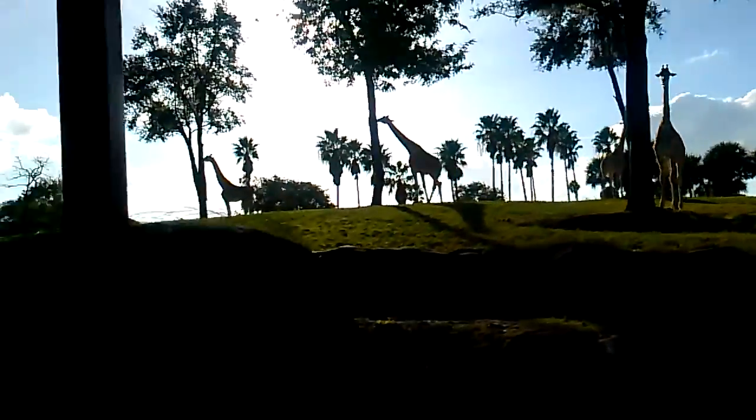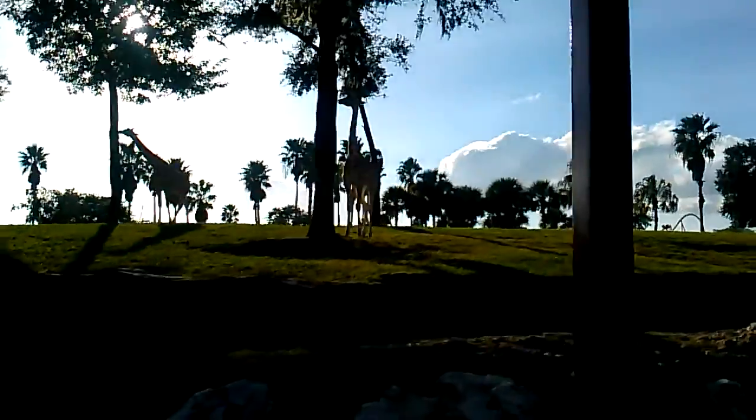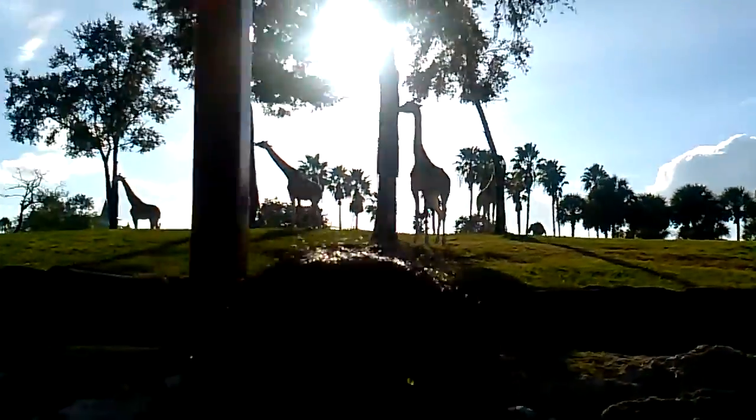Over here are the reticulated giraffes. Reticulated giraffes can get up to 15 to 18 feet tall and weigh about one ton. They do everything standing up, which includes eating and drinking.